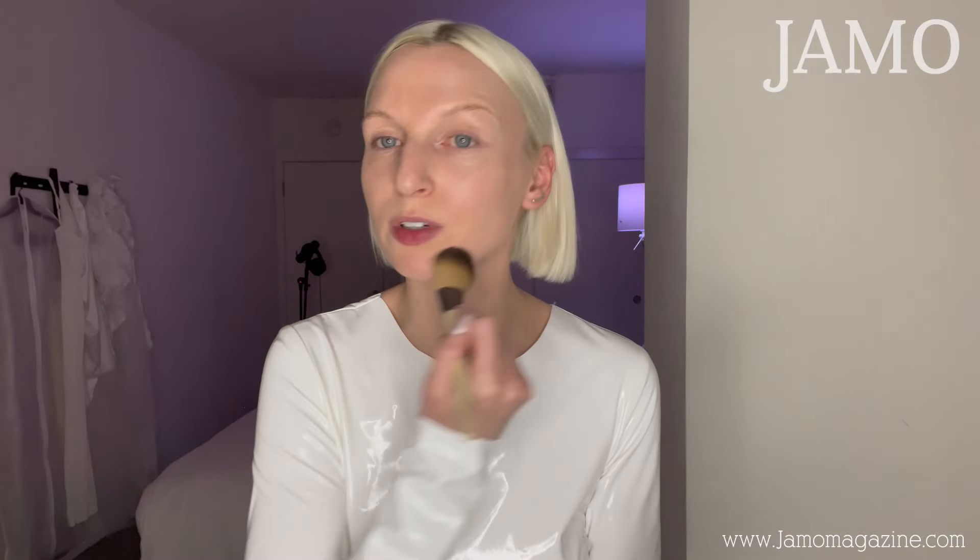A friend of mine told me I'm too rough on my skin when I do my makeup, and I'm like, honestly, I know. Okay, this next step is my new favorite — I am now a blush girl.